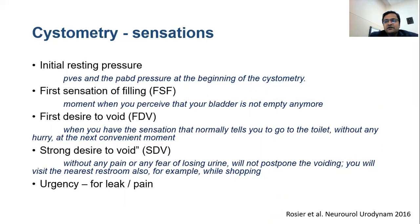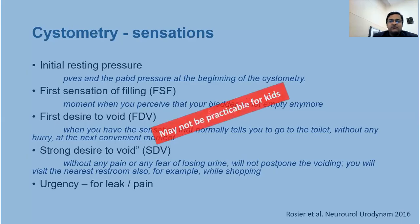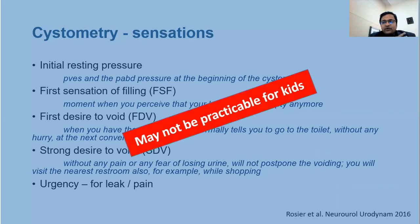In cystometry, sensations are particularly important in adults. The ICS recommends marking first sensation, first desire to void, strong desire to void, and urgency for leak or pain separately. However, in children — particularly neurogenic bladder — it may not be practicable, especially for children not yet toilet trained, typically less than 5 years of age.